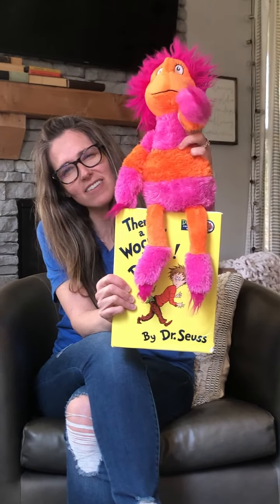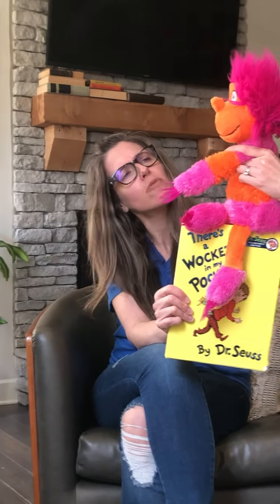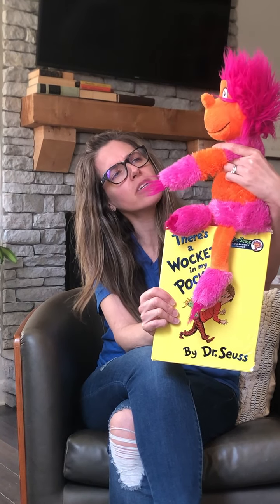Hi boys and girls! It's good to see you. I miss them, Mr. Yocht. I know, I miss them too. You can give him a big ear hug.